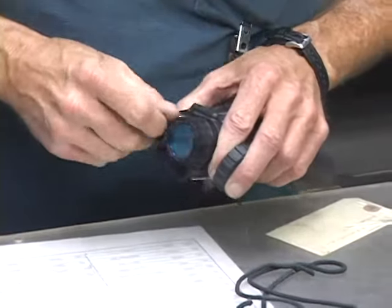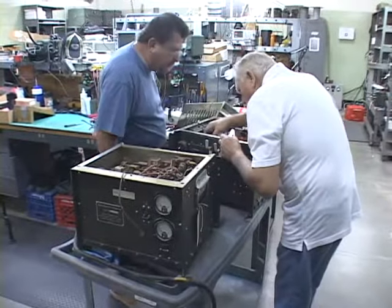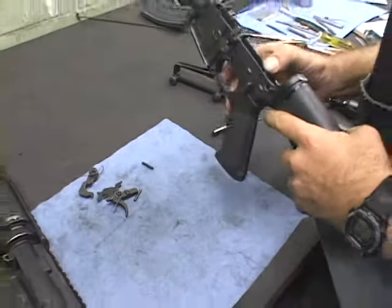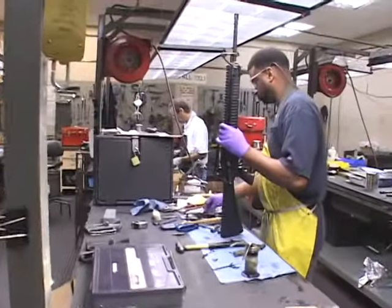Every weapon, every optic, every radio that we get in here has to be inspected, torn down. We need to make sure that those items are all at 10-20, fully mission-capable, serviceable equipment so we don't impede the training we're providing to the soldiers here at Benning. So the next soldier getting that piece of equipment is going to get a top-quality piece of equipment.